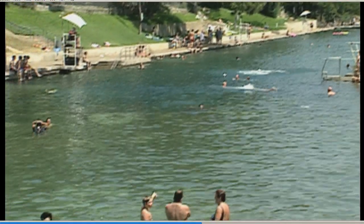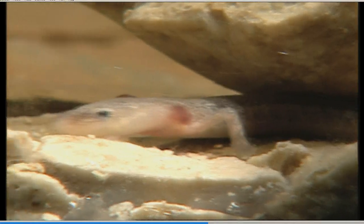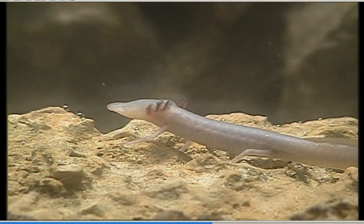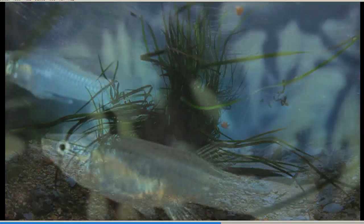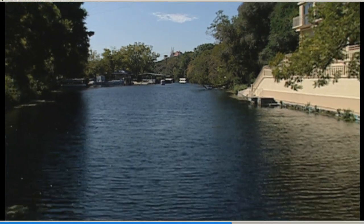For example, Barton Springs, located in Austin, is the only place where the Barton Springs and Austin blind salamanders live. And Texas wild rice, along with the San Marcos gambusia, can only be found in the San Marcos Springs and river community just downstream.